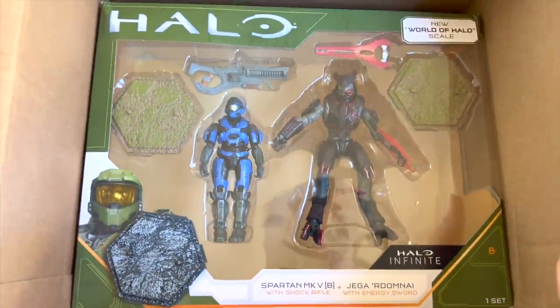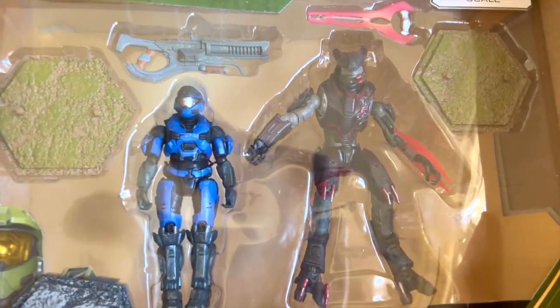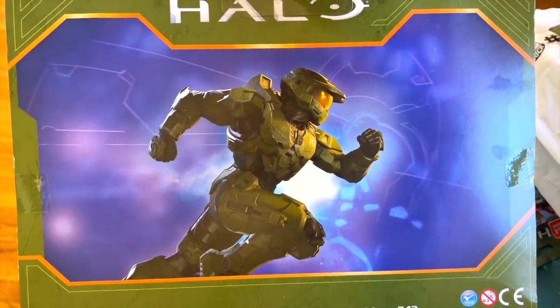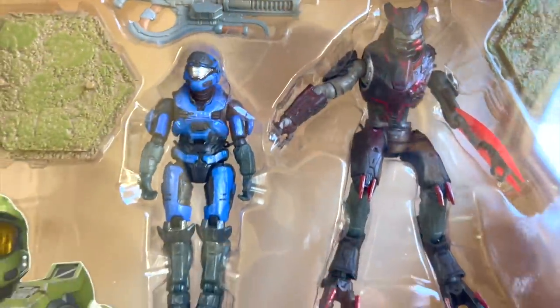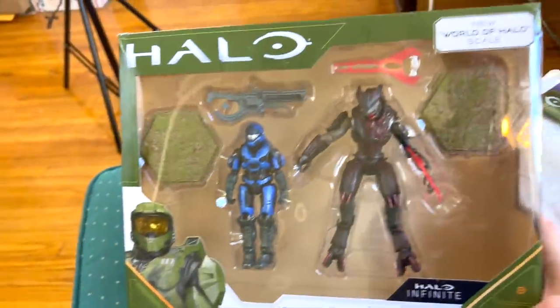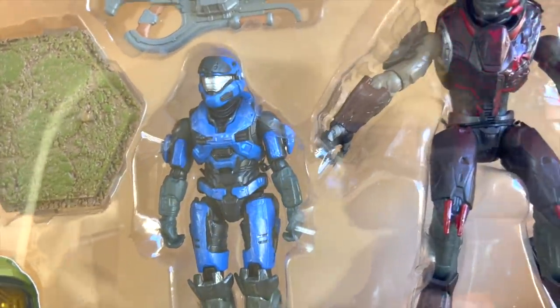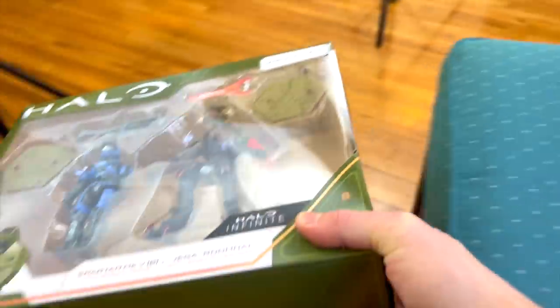Is that a bonus there? Jager Redomni and a Spartan Mark 5B — yes, beautiful! I don't collect all of Jazzwares, but Jager — it has to be Jager, man. You have to get Jager. Jager Redomni, the Blademaster. I will have a full review of this coming soon. One of the only Jazzwares sets I just had to have. Even the detailing and weathering on this Mark 5B — it looks phenomenal. The amount of new molds they've made is crazy.